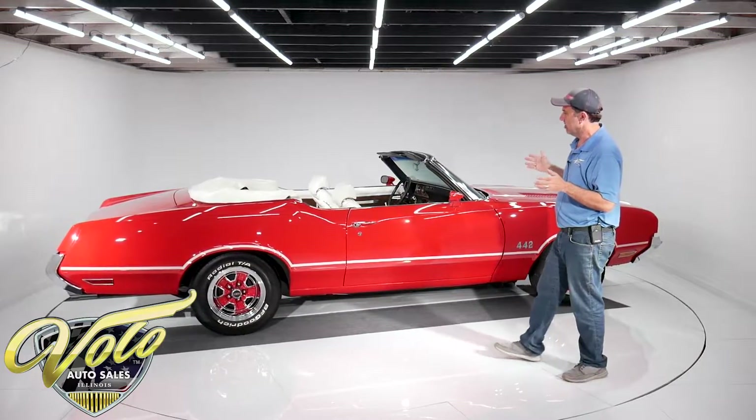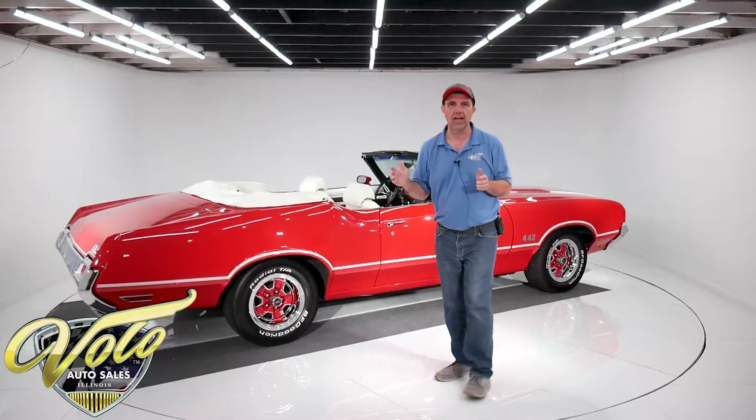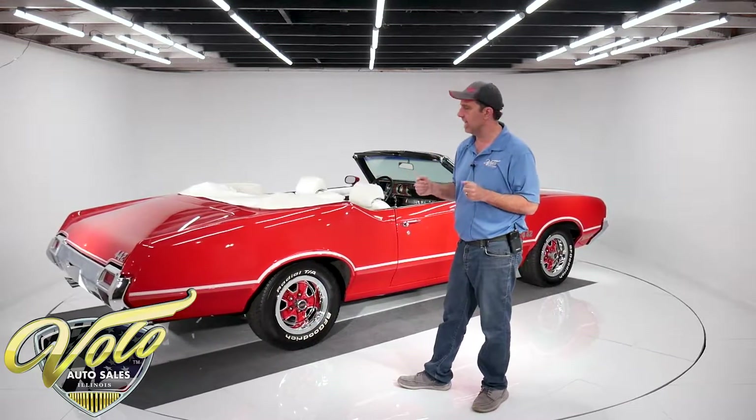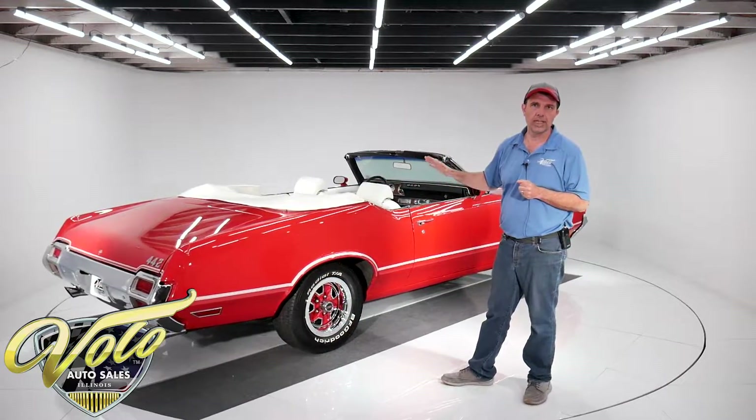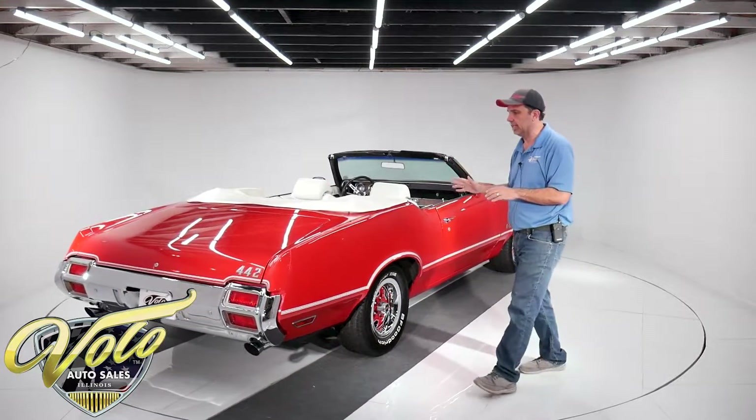When I was young, back in the day, I bought a 442 because I couldn't afford the Chevelle — that's the car I really wanted to get. I fell in love with the 442s. I own several of them. I didn't even care to get a Chevelle after owning one of these.